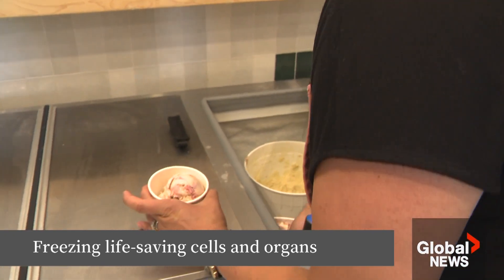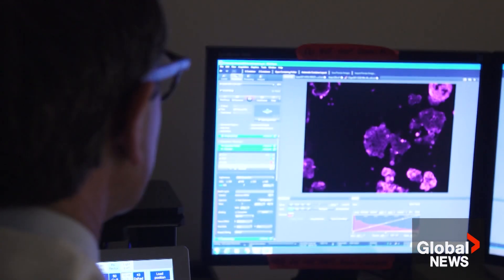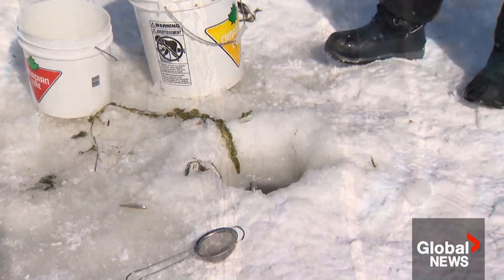Crunchy ice crystals are annoying on ice cream and other frozen foods, but they're a major problem when it comes to freezing the living cells used in many medical advances. To solve that, University of Alberta researchers studied nature — trees, frogs, and fish in winter.